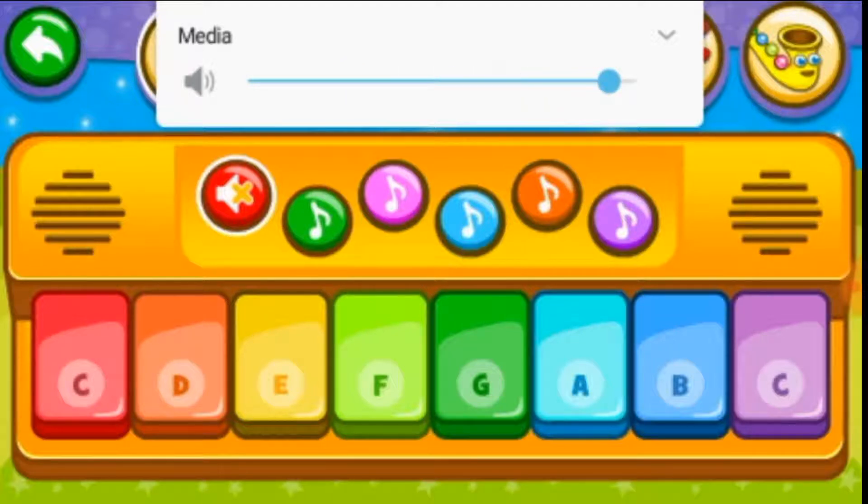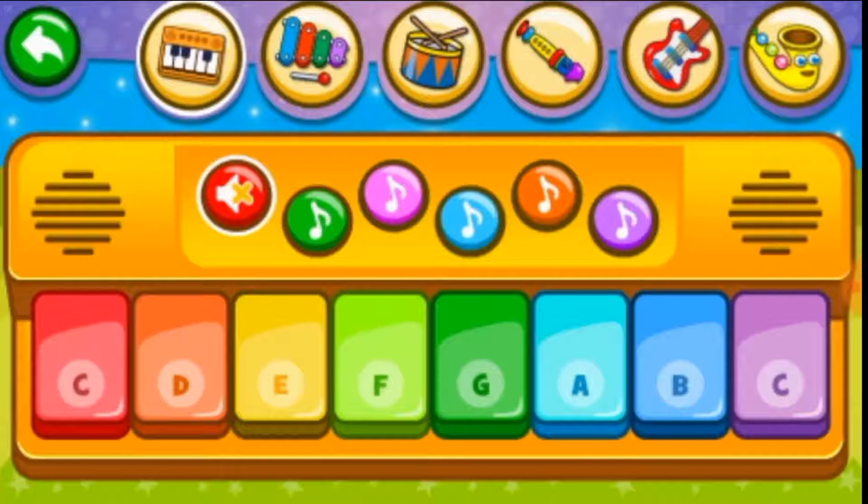Let's start. Okay, whoa — green, red, orange, yellow, light green, green, light blue, blue, and purple.